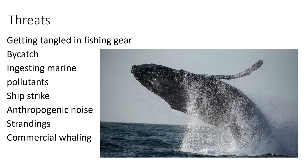Strandings — where a whale swims too close to shore and becomes beached and is unable to return to the sea — and commercial whaling, like we have already discussed, is still a threat.